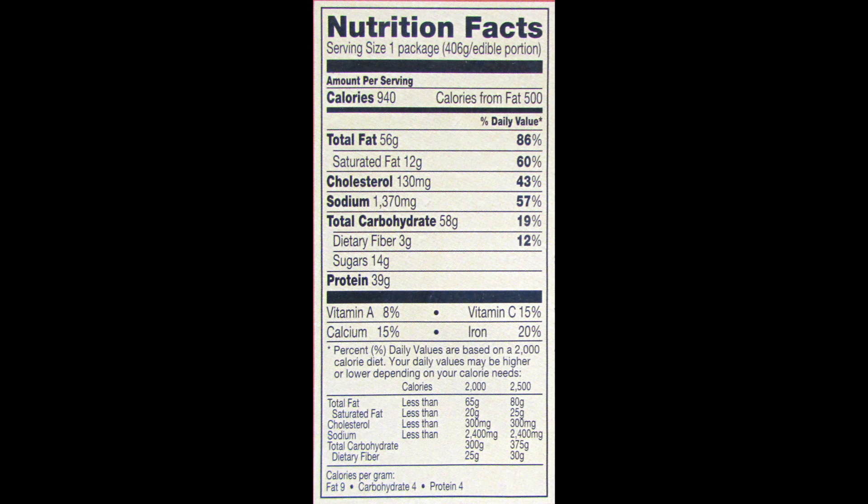Now let's go over the nutrition facts for the entire meal. There are 940 calories, 56 grams of total fat, 12 grams of saturated fat, 130 milligrams of cholesterol, 1370 milligrams of sodium, 58 grams of total carbohydrates, 3 grams of fiber, 14 grams of sugars, and 39 grams of protein.